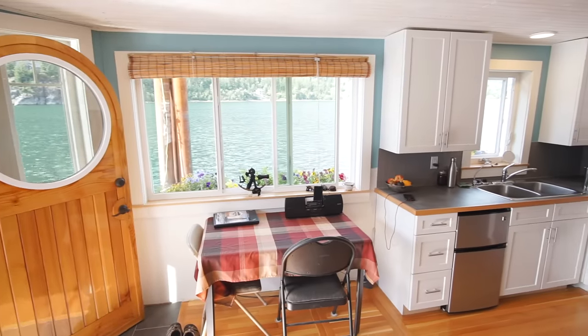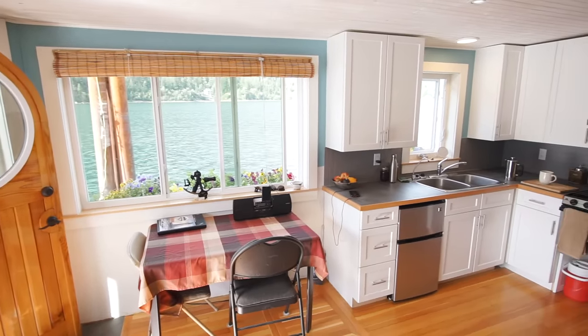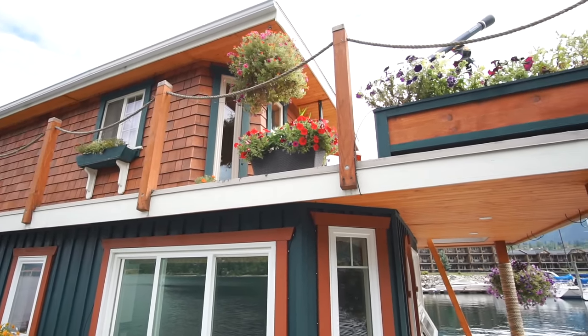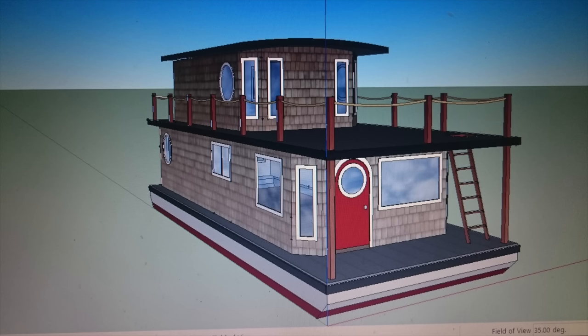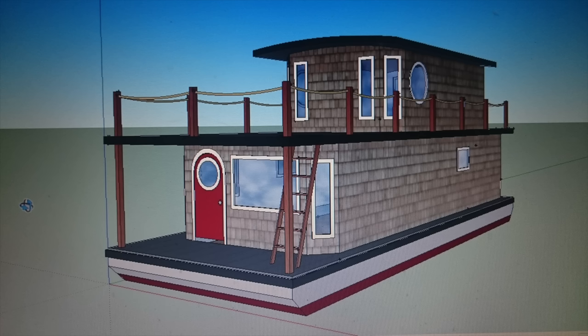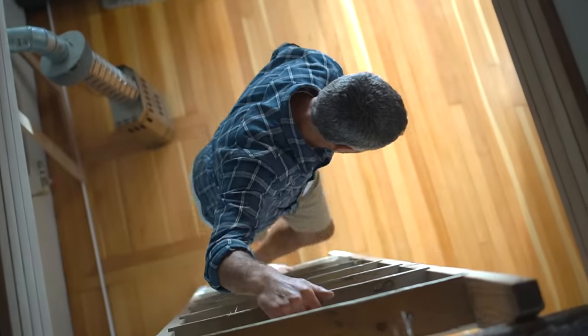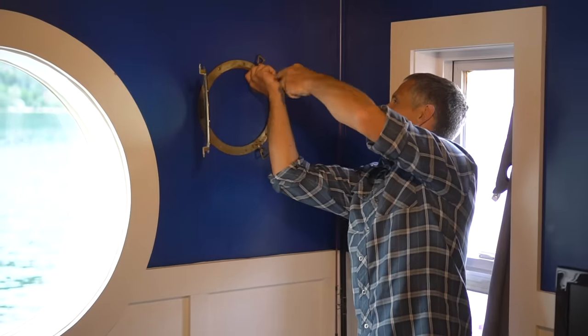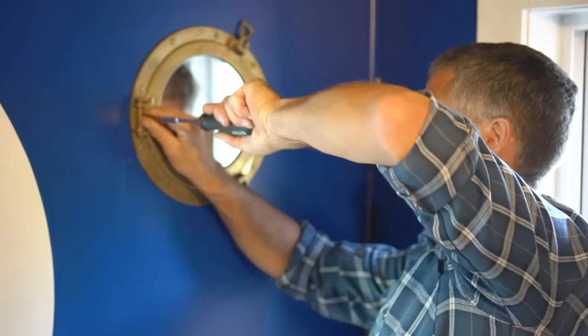I designed and built the entire float home. The only contractors I brought in were the electricians and gas fitters — I built everything else. I started thinking about it four years ago, spent a year planning and looking into the feasibility of it, and then started building it three years ago, just in my spare time around work and life. I chip away at it in evenings and weekends when I can, and it's still a work in progress.